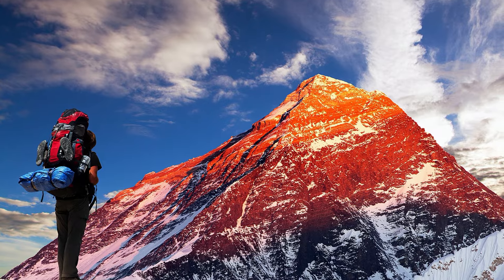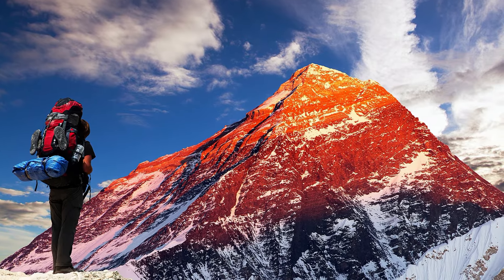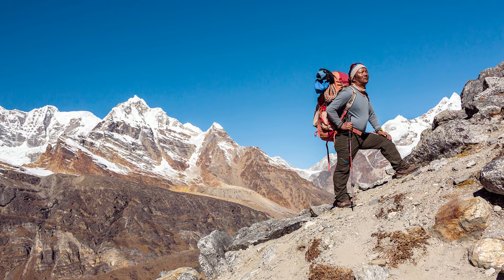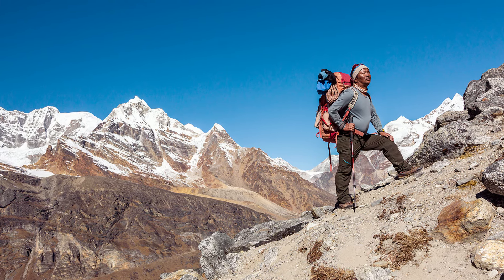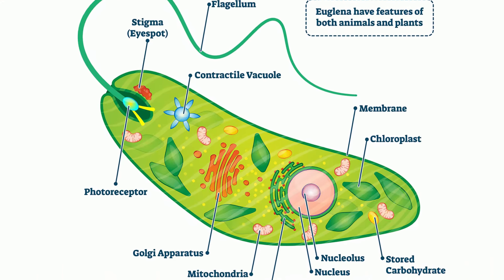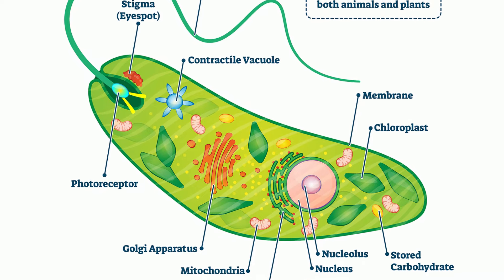While most people would feel sick in the Tibetan mountains due to lack of oxygen, the bodies of the Tibetan people are oxygen-converting machines. A euglena is a single-celled protist. These little protists adapted to become mixotrophs, meaning they can act as an autotroph and a heterotroph.